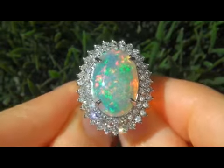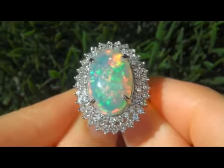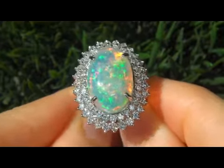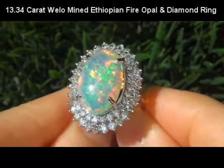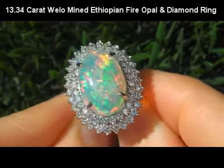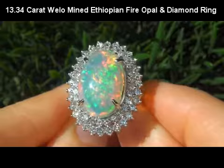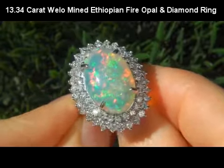Welcome to Certified Jewelry. Up for auction today is this beyond rare, top gem quality, tremendous size, 13.34 carat, full spectrum play of color, wheel-o-mined Ethiopian fire opal and diamond cocktail ring.